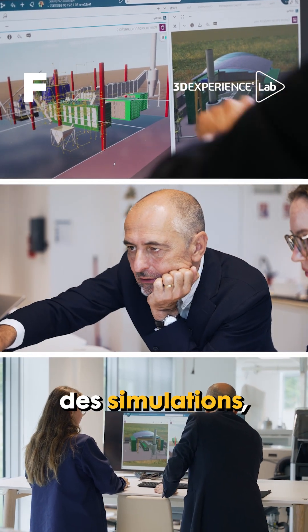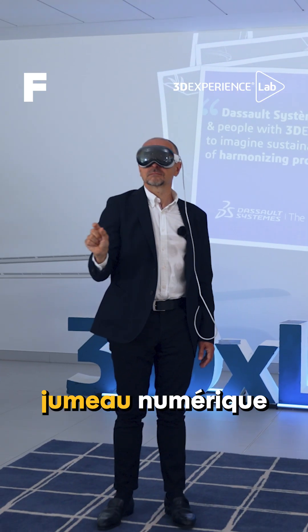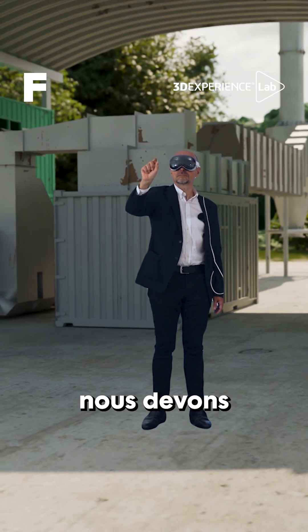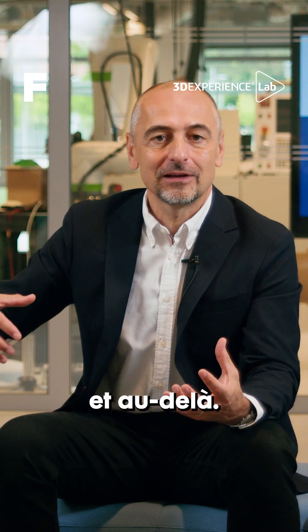We've used that to do some simulation, some digital twin of our second generation plant, which is the technical solution that we need to scale to the megaton and beyond.